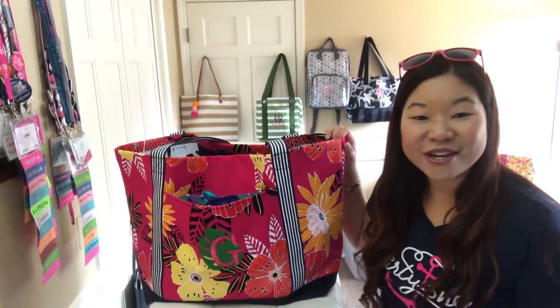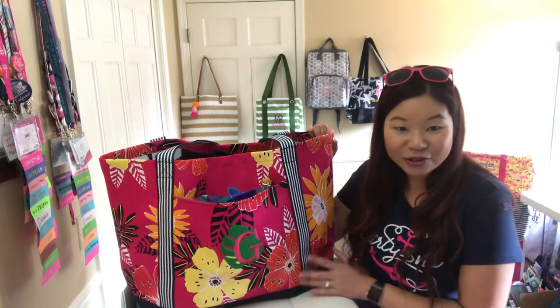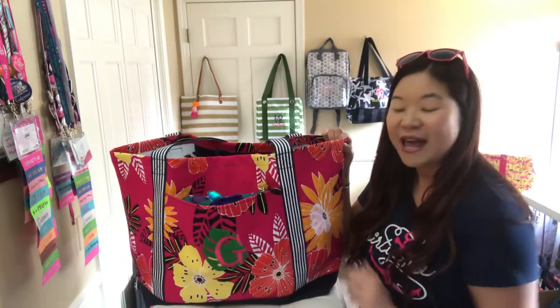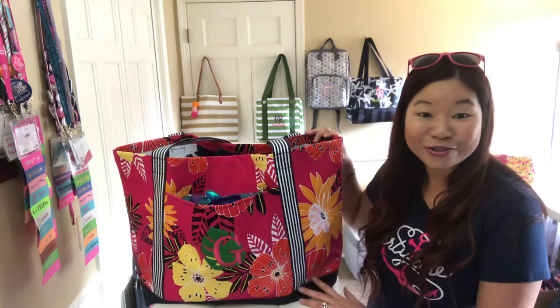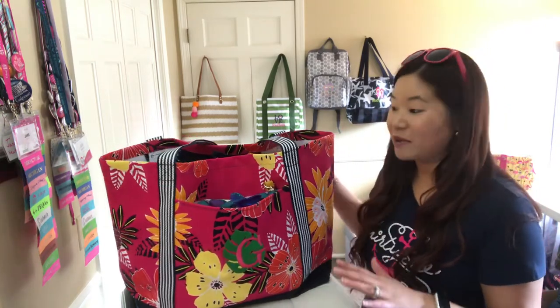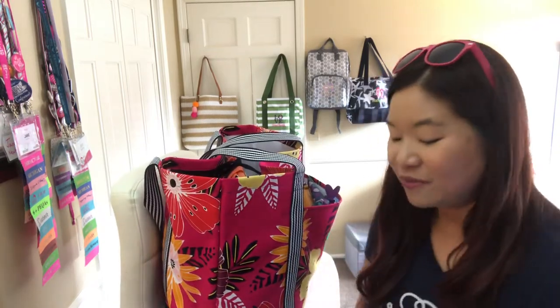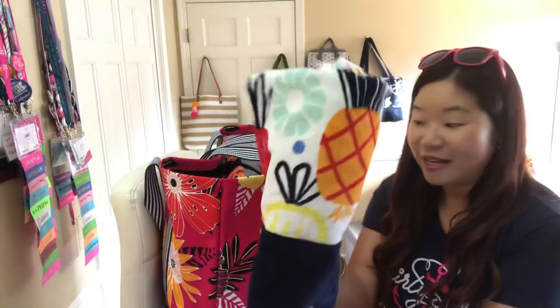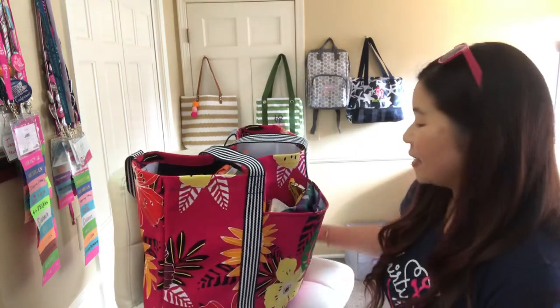Hi friends, Jane Newton Gifts here. Anytime you can go to janenewtongifts.com to take a closer look at our coastal carry-all, design your own bag, or connect with your own consultant. Let's take a closer look — this is probably the biggest beach bag that 31 has come out with. You can fit up to 11, if not more, beach towels rolled up in here.